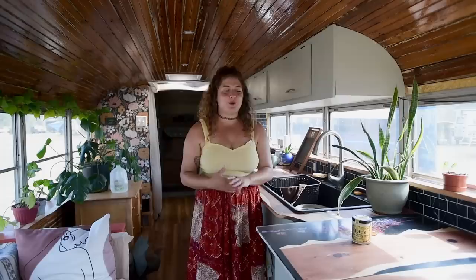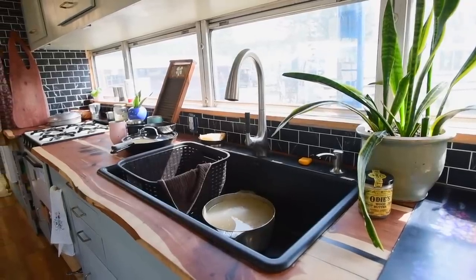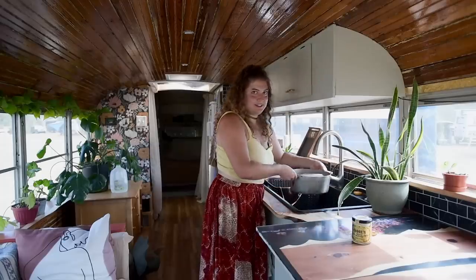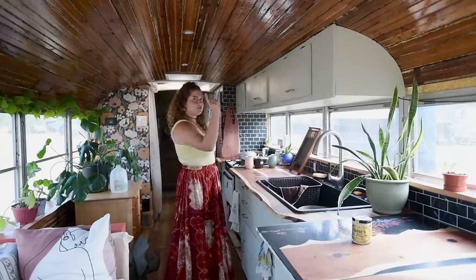I picked a big sink because we originally wanted to do a washer and dryer, but it was too much plumbing and too much power, so I picked a big sink so I can wash clothes and fit our big pots in it. I didn't want to wash a pot inside a bowl smaller than it, and we've got a lot of big pots to cook gumbo, jambalaya, and etouffee. I think we've got about eight feet of storage on top.